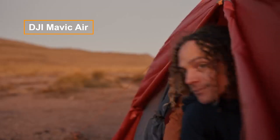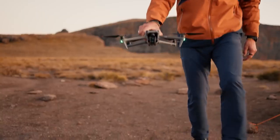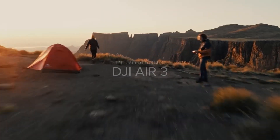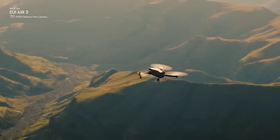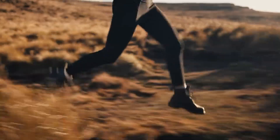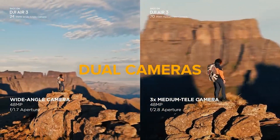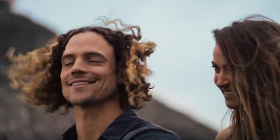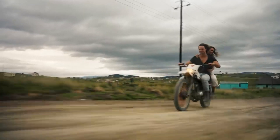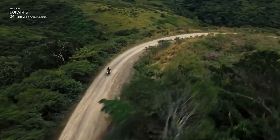The DJI Air 3 is a medium-sized foldable drone with a focus on a balanced combination of size, weight, power, and functionality. Weighing 720 grams, it offers upgraded features compared to Mini models, including a 46-minute flight time, 26 MP wind resistance, collision avoidance, return to home, and subject tracking. The dual camera system supports 4K video at 100fps and 12 MP and 48 MP photo capture. Flight restrictions apply in certain regions due to its weight.